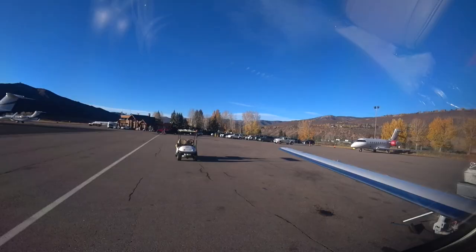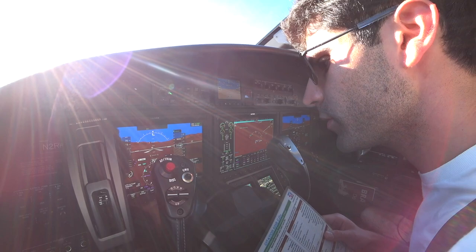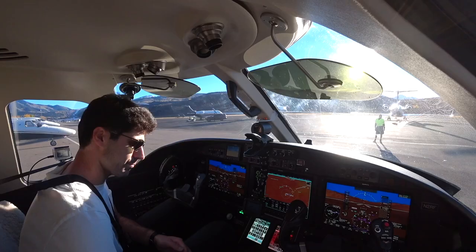Alright, everyone, welcome on board. The show is rocking and rolling. Beautiful late afternoon here in Aspen. Check this time — gens are off, flow looks good, everything's in the right position, breakers are in, off-gins in.